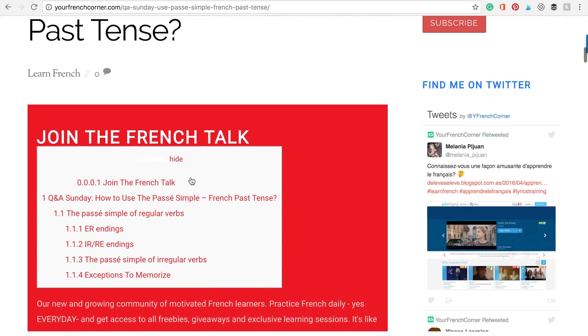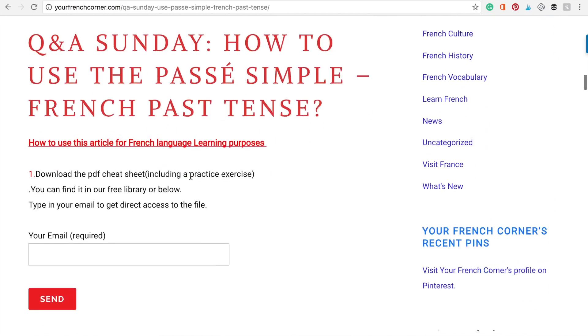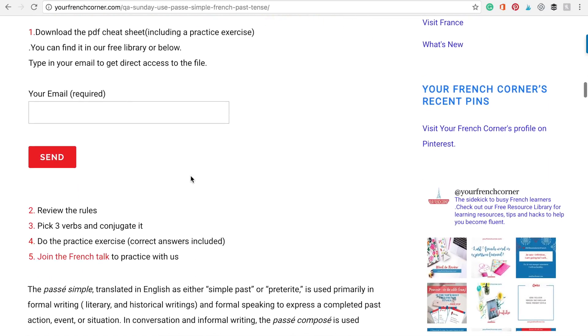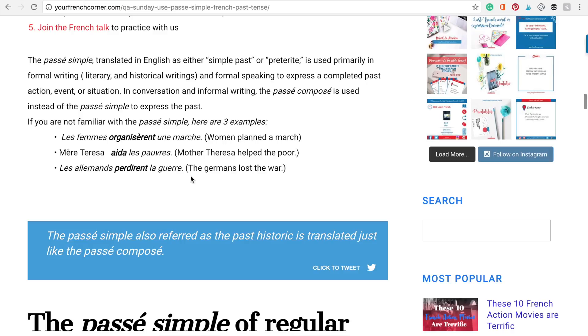How and when to use the passé simple. Let's start with when. It is primarily used in formal writing and formal speaking to express a completed past action, event, or situation. In conversation or in informal writing, the passé composé is used instead of the passé simple to express the past.